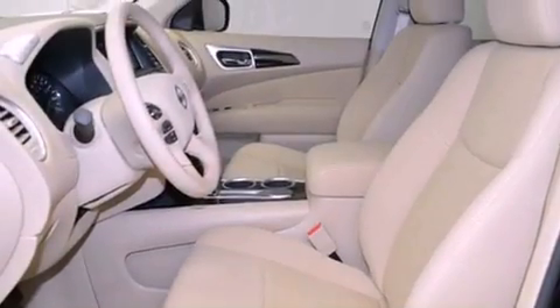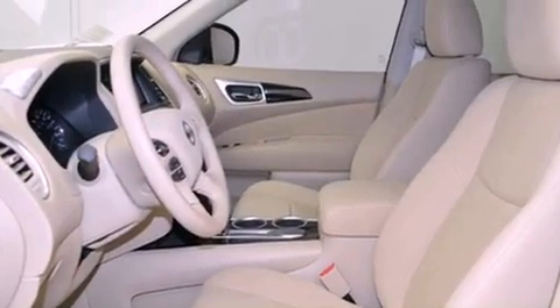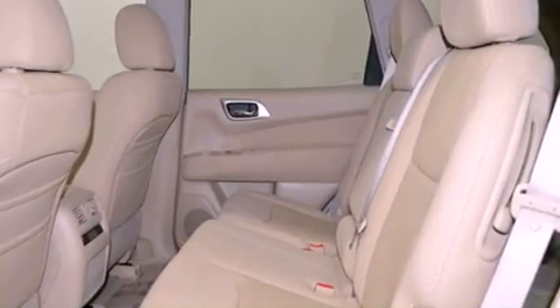An anti-lock braking system, side curtain airbags, air conditioning with automatic climate control, and third row seating.